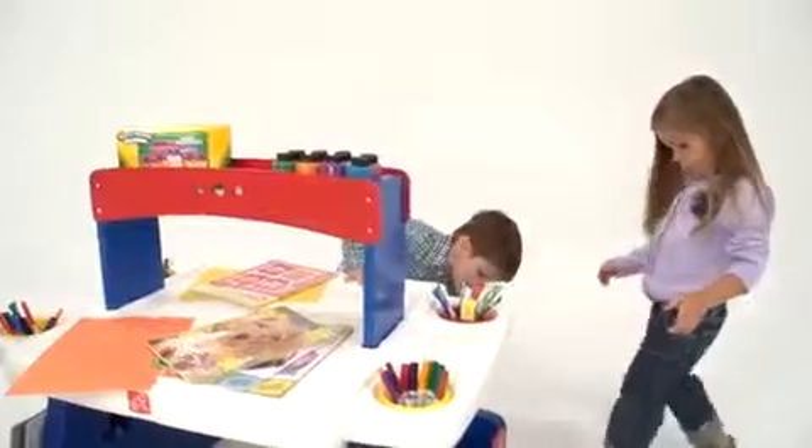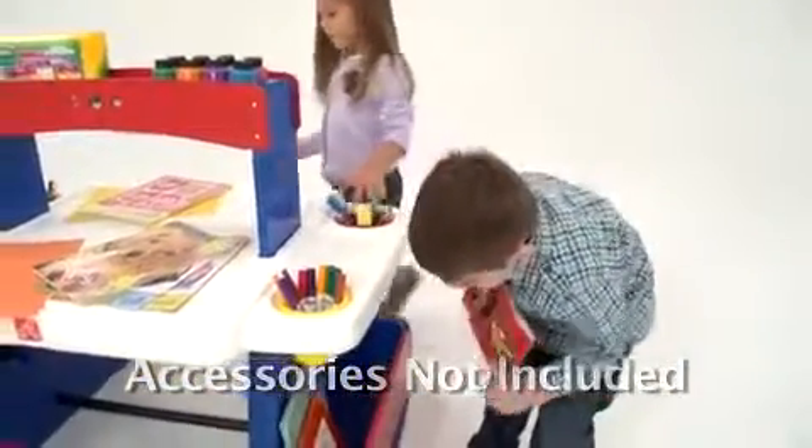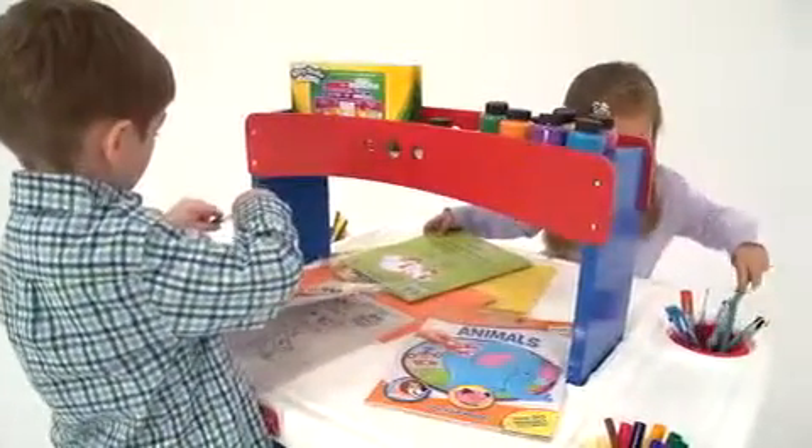This jumbo-sized art center has a double-sided design, so two kids can color, draw, or paint at the same time. It's always a hub of activity whenever we have play dates.